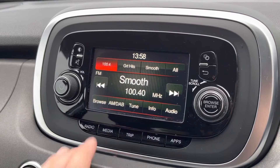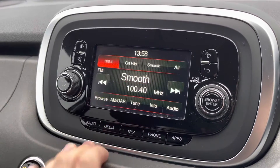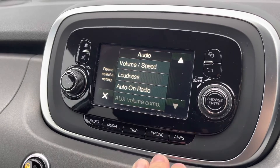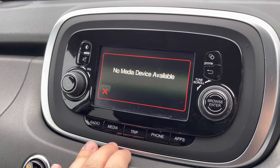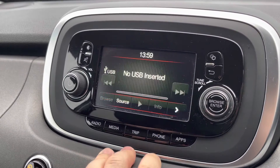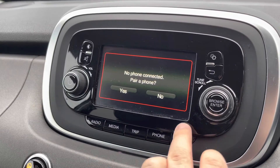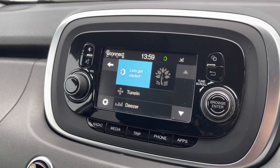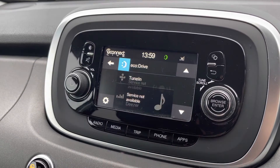The infotainment touchscreen benefits from AM, FM, and DAB digital radio reception, with a sound system that can be fully optimised to individual tastes. Media inputs are available via USB and auxiliary inputs, and pairing your phone is incredibly easy. Various Uconnect Live apps can also be utilised as an optional extra.